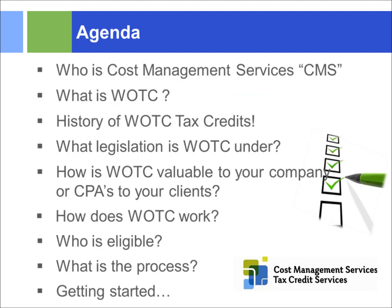From an agenda perspective, we're going to talk to you about CMS, explain what WOTC is, give you a history of the WOTC tax credit programs, the legislation behind it, and how WOTC is a value to both your company or your clients if you're a CPA firm, how to take advantage of those, how the WOTC program actually works, who's eligible, and what the process is.